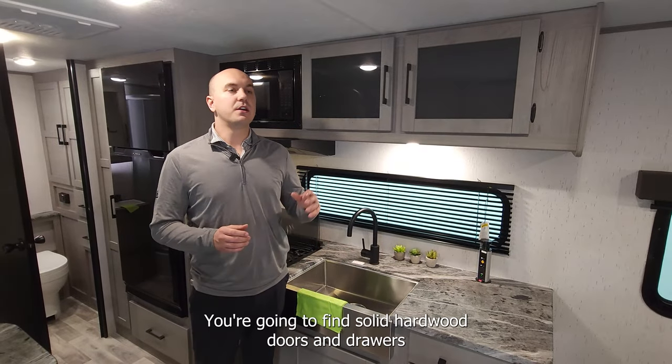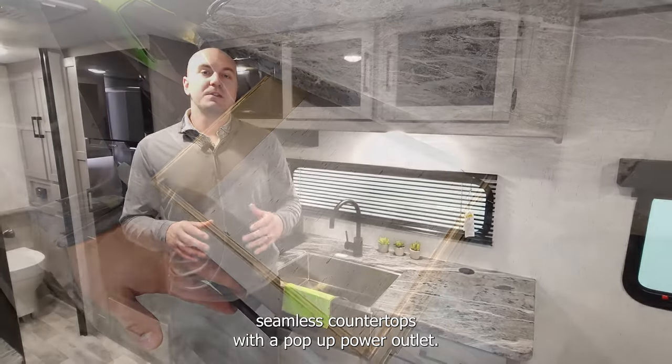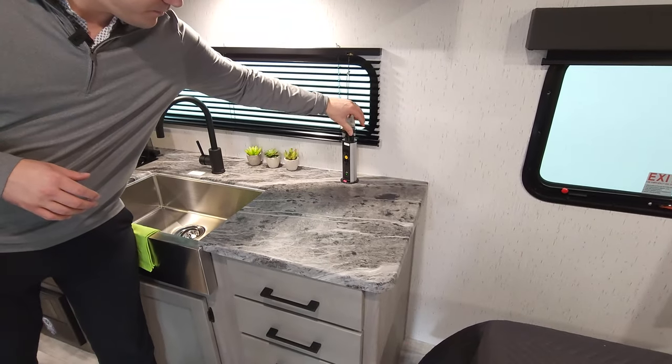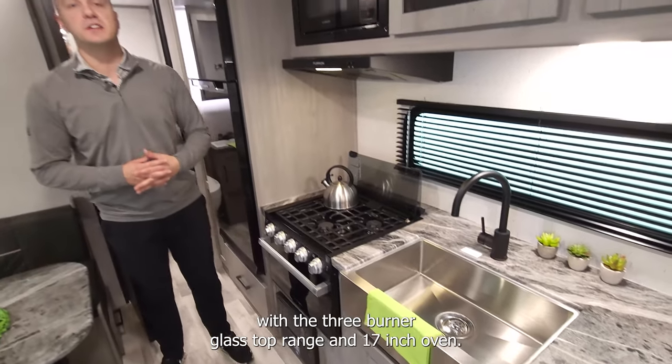In the kitchen area, you're going to find solid hardwood doors and drawers with lots of overhead cabinetry. Seamless countertops with a pop-up power outlet. Stainless steel front apron sink with a three burner glass top range and 17 inch oven.